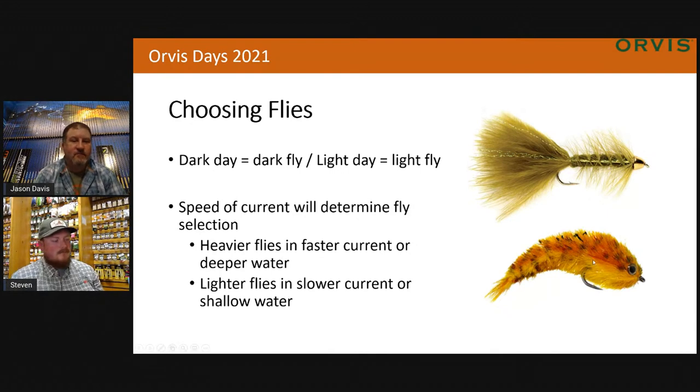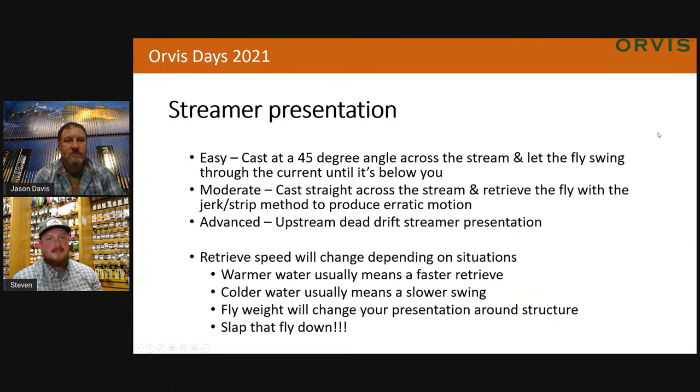So now we've talked about flies — Jason, how are we going to present these flies? What's the presentation we're going to use? I kind of look at it and break it down in three different forms: an easy way, something a little more difficult, and a more advanced technique. The easiest way — and we do it a lot with steelhead up here — is that 45-degree angle cast across the stream and just let the current do the work for you. Let it swing through the current until that fly drags down below you, pick it up, cast it back over again.